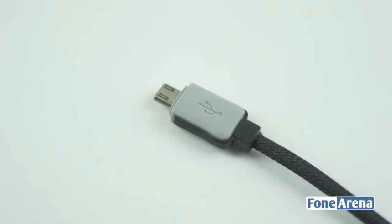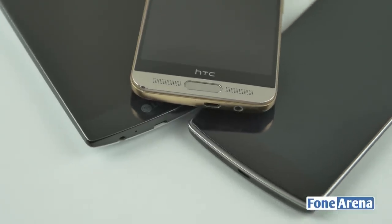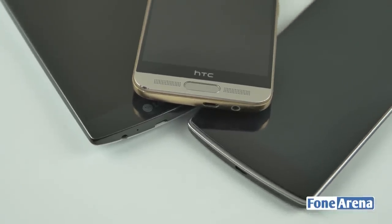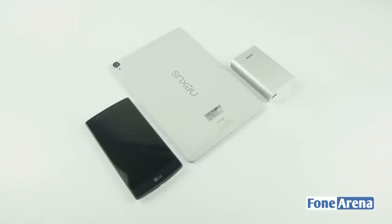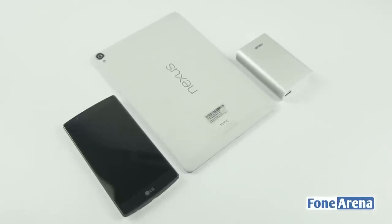Although it may seem like the shift towards micro USB ports as a standard was instantaneous, it wasn't so. It actually took a few years for companies and users to embrace it. Since the adoption of it as a widely recognized standard, we're able to use the same cable across smartphones, tablets, battery packs, etc.